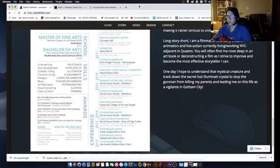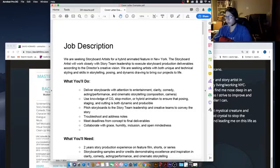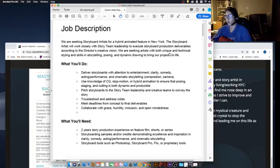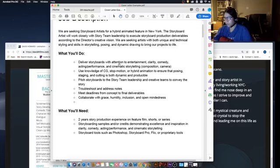Let's look at the job description David brought up. He was told to look for a job he's applying for to see how he would write it. It says: 'We're seeking a storyboard artist for a hybrid animated feature in New York. A storyboard artist will work closely with the story team leader to execute storyboard production deliverables.' Definitely look up the different roles in storyboard — story artist, story team, etc. — and look at the keywords they're asking for. Storyboarding for films and storyboarding for animation are not always the same. You'll deliver storyboards with attention to entertainment, clarity, comedy, acting performance, cinematic storytelling, composition, and camera. You can also be a cinematic artist in 3D — they're looking for people who can do storyboarding in 3D or pre-visualization as well.